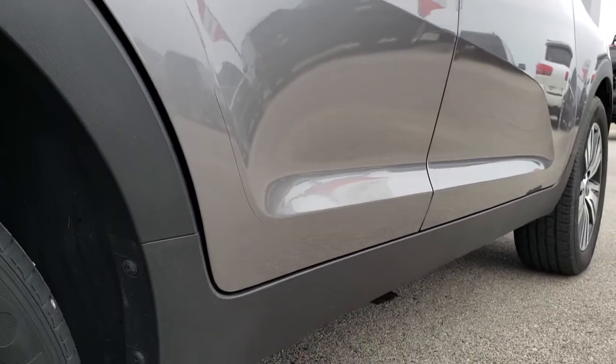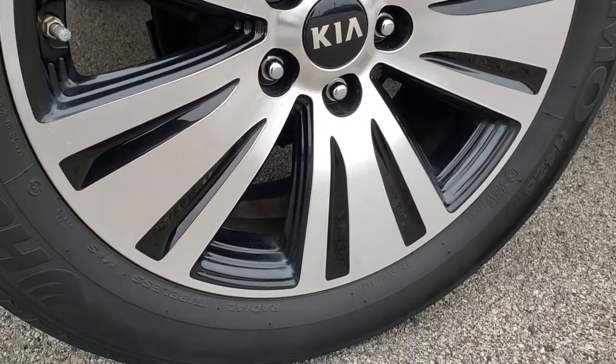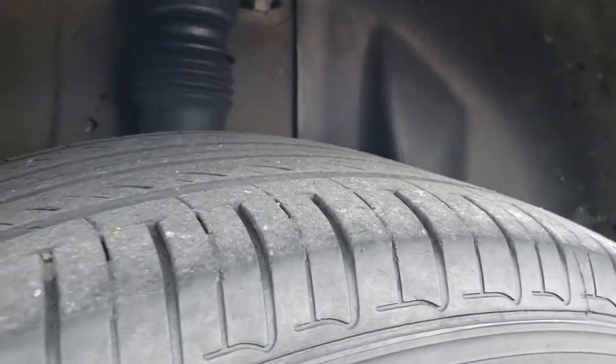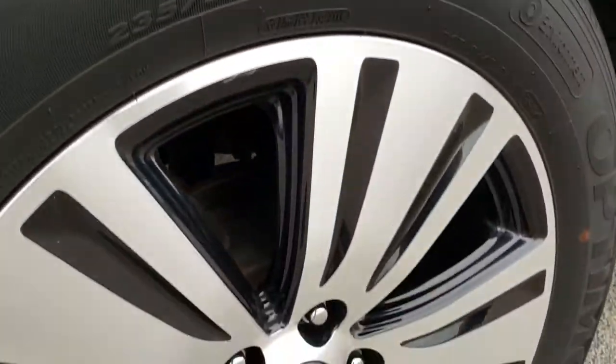I didn't see any dents or dings down this side. This back rim is absolutely perfect — no scuffs or scrapes. In the back we have Hankook Optimo tires with about just as much tread as the front tires, maybe just a hair less.